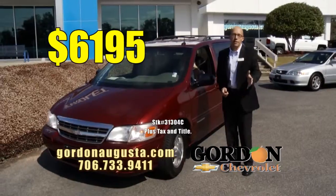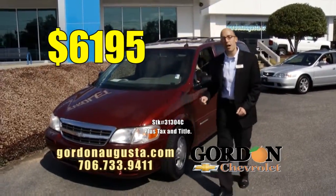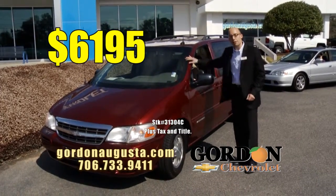$61.95. Are you getting that tax return? Need something for your family that's not going to break the bank? $61.95 — 03 loaded up Venture van.